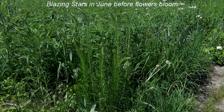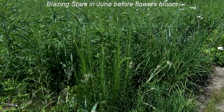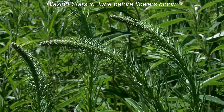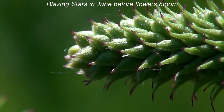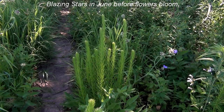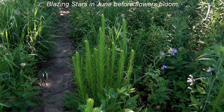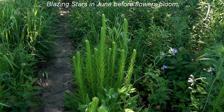The root system consists of something called a corm, which is a swollen underground part of the stem that stores nutrients for the plant, gives rise to the actual roots from its lower side, and can produce new stems of blazing star from its top side. So you often find a number of plants right next to each other.